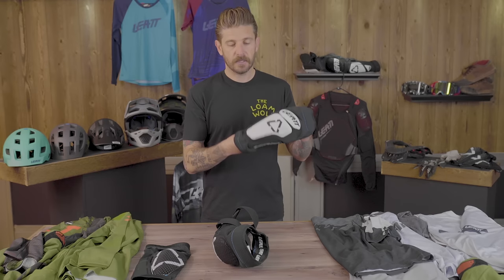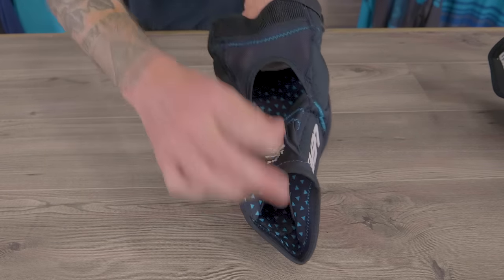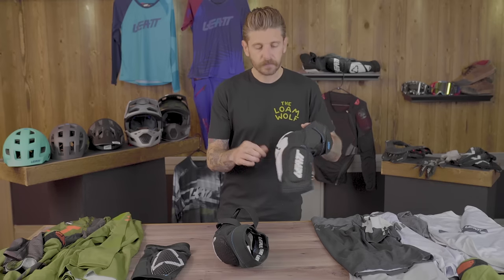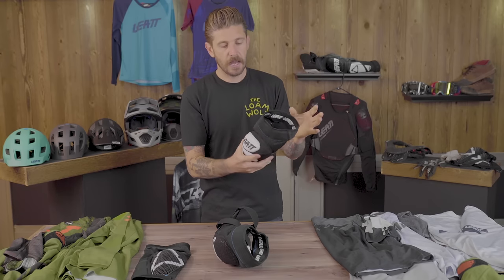Next up is the 6.0 knee pad — our top choice for downhill, aggressive e-bike, and enduro riding. If we're going out on really chunky, fast, gnarly terrain, the 6.0 is our pick from the Leatt lineup. It has a hard plastic cap, nice soft foam inside for impact absorption, and plenty of padding on the sides — so if you fall and hit your frame or a rock on the outside of your knee, you've got solid protection. It has pretty good ventilation, high-quality stitching, and thick gripper strips. It's a burly, heavy-duty pad — definitely warmer during long pedals — but it offers a lot more protection.